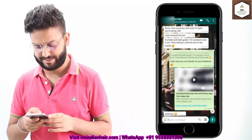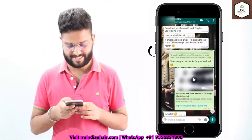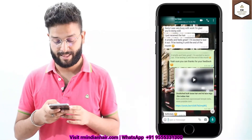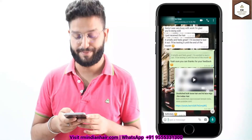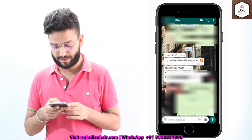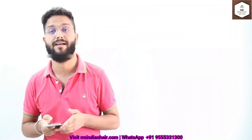Then there's another one from USA and she says the hair smells very good and the feel of the hair is very good. Another one is from USA again — she says the quality of the hair is perfect and she is ready to make another order.